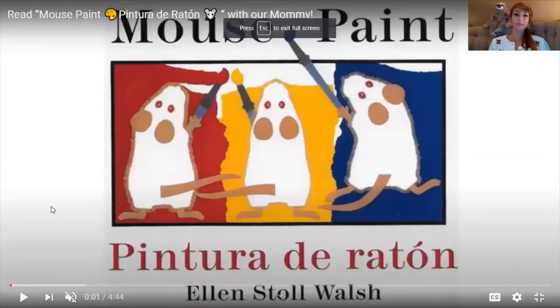Hello my artists! If you're watching this video, it's probably because you clicked on the Mouse Paint book on the bookshelf in our virtual classroom. I love this book. It's so wonderful when it comes to mixing colors and talking about our primary colors — yellow, blue, and red — and how they make our secondary colors: orange, green, and purple. Feel free to grab something to draw with, a piece of paper to draw on while I read, or just listen and follow along.